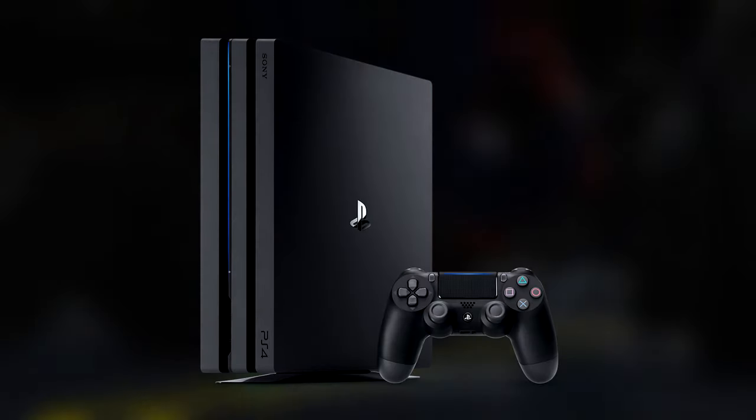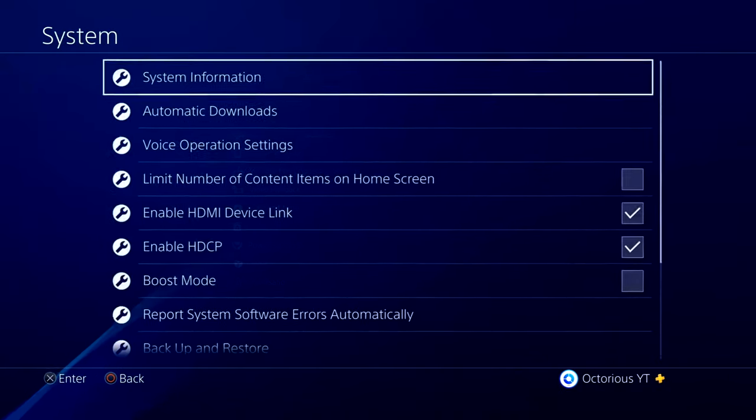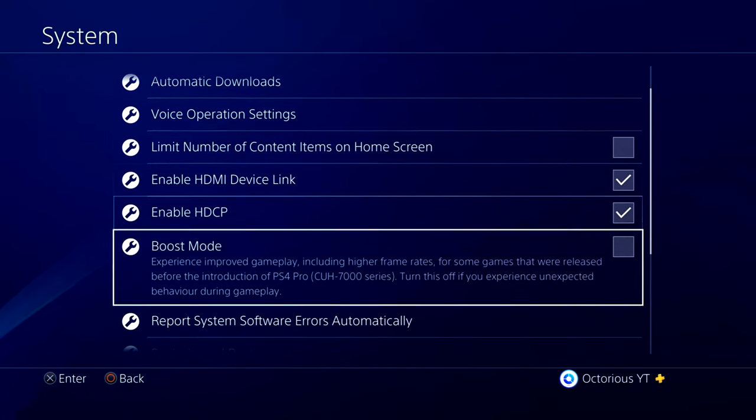For the 16th setting, if you are a PS4 Pro owner, go to System Settings and then enable Boost Mode, which will improve framerate and resolution across most of your games.